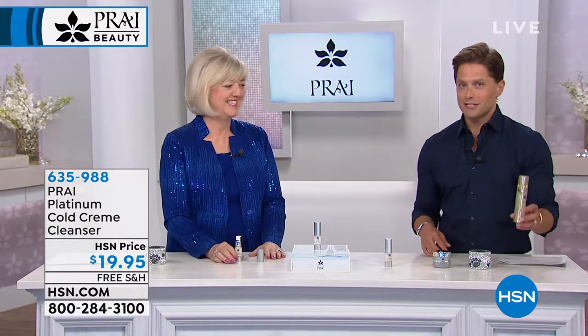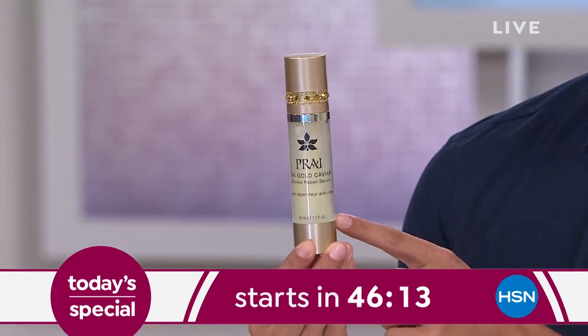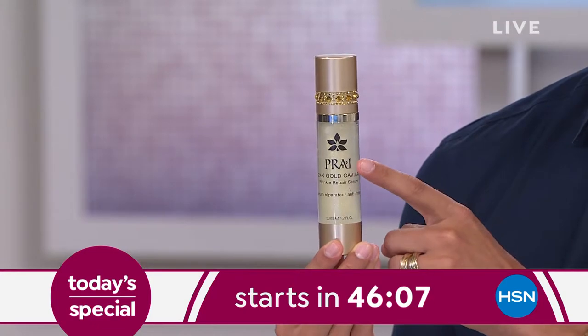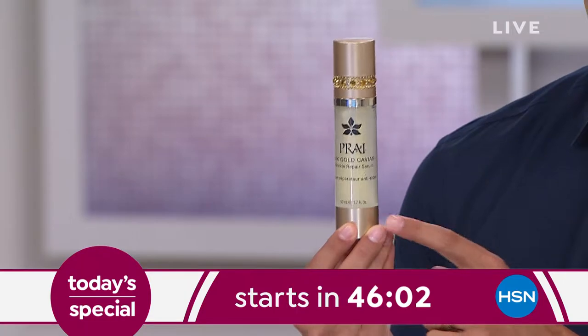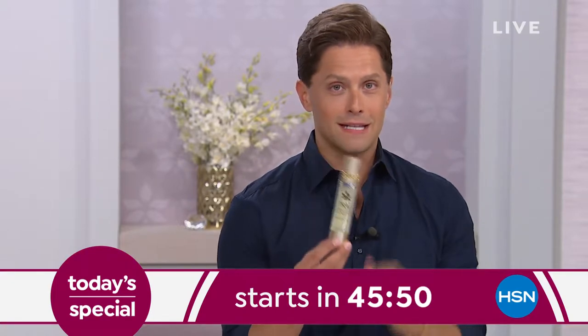Speaking of heavy hitters, it's almost time for gold. Pry's number one best-selling serum worldwide — the wrinkle fighter of choice for platinum and pro users — is 24 Karat Gold. This is one of three bottles that will be part of the Today's Special launching in about 45 minutes. It is 24 hours of wrinkle-fighting gold caviar serum technology. Stay with us.